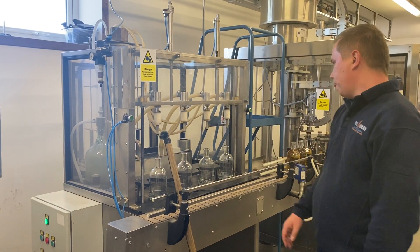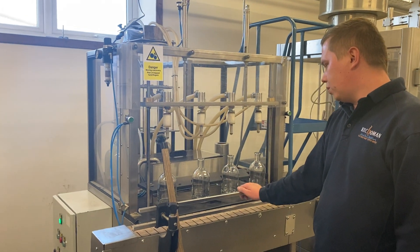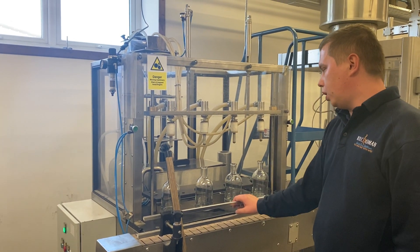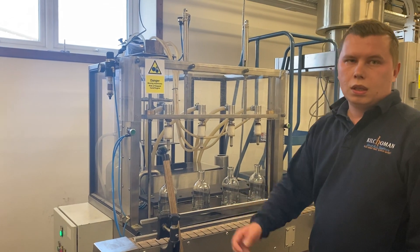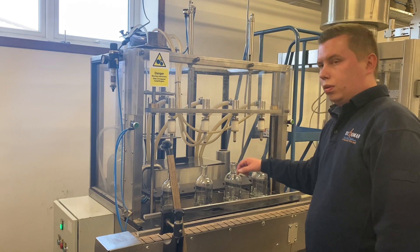So we will start with the filling machine. As you can see, we can fill four bottles at a time. This is a semi-automatic machine because the operator needs to lift the bottles, put them into the slots, and press the button to fill them.